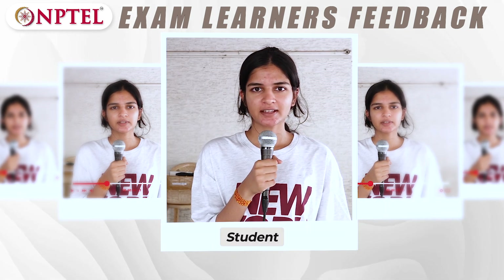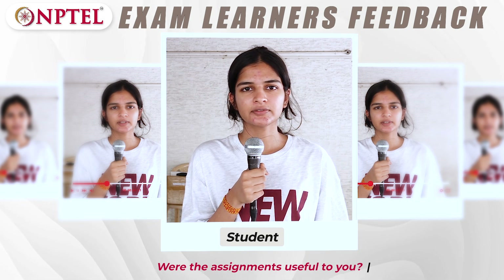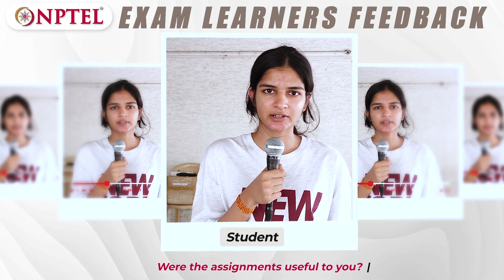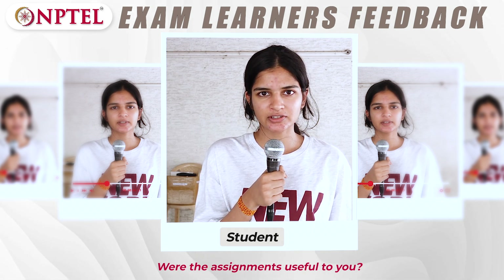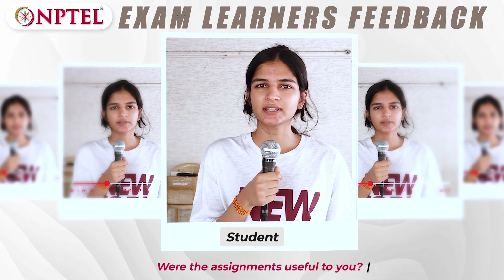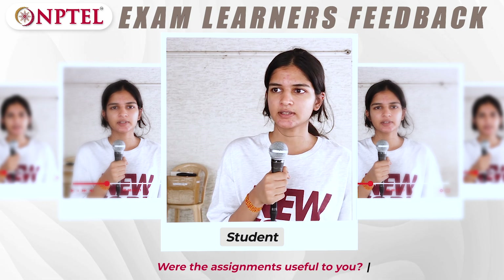My name is Sara Anand and I'm studying electronics engineering. I feel like assignments and discussions give you an incentive to keep coming back to the course. If it was just a lecture, you would probably leave it halfway. But since you have something to do at the end of every week, you keep coming back and that builds up a momentum, so that's why they are good.